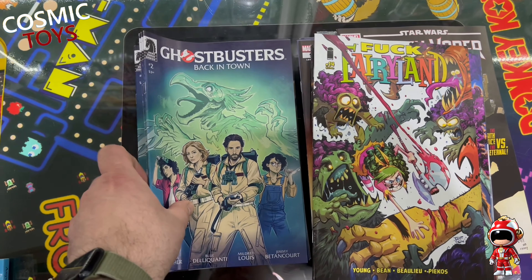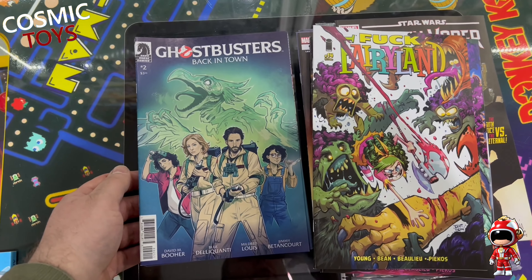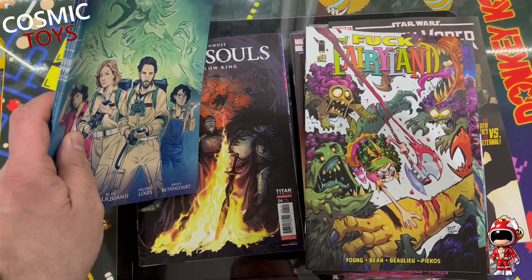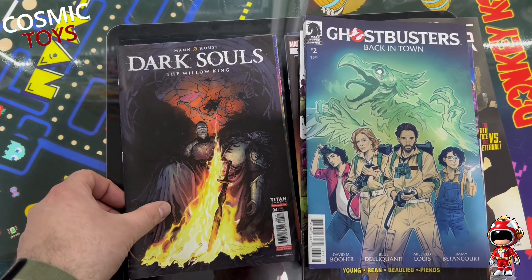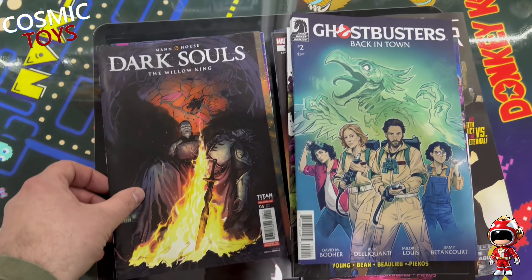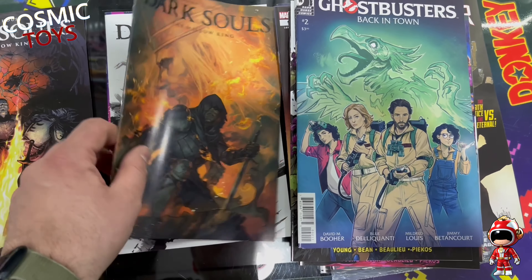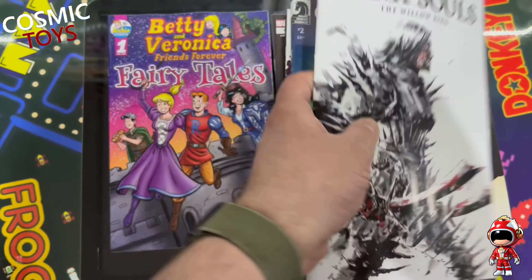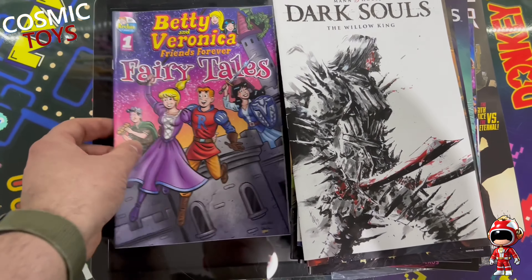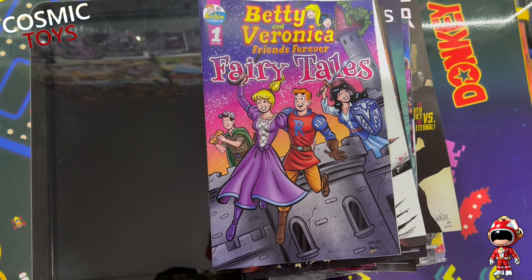Dark Horse Comics have finally sent me Ghostbusters: Back in Town Issue 2 - the normal cover. I'm still missing 4 of those though. From Titan Comics we've got Dark Souls: The Willow King Issue 4 - we've got 3 cover variants there. And from Archie Comics we've got Betty and Veronica Friends Forever Fairy Tales.